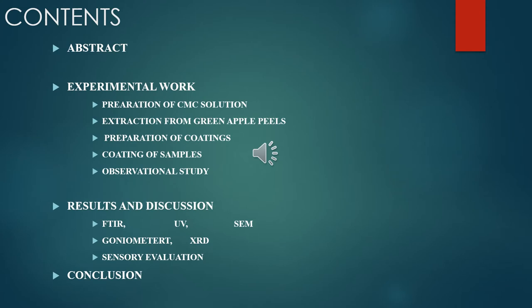Content includes the abstract, experimental work, results, and discussion conclusion.